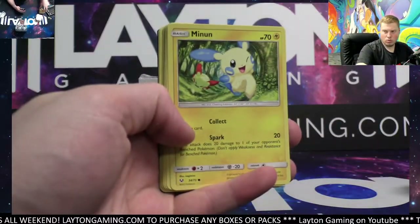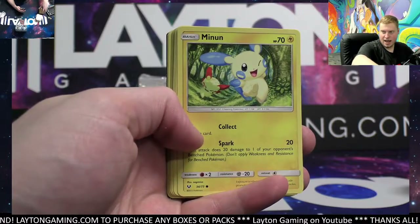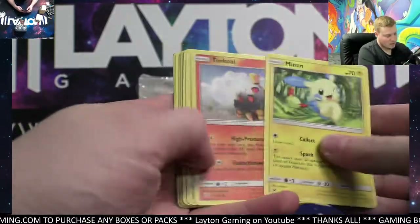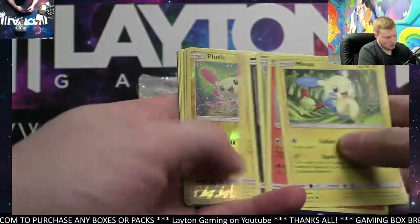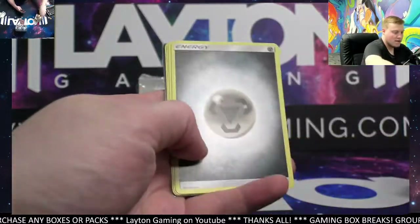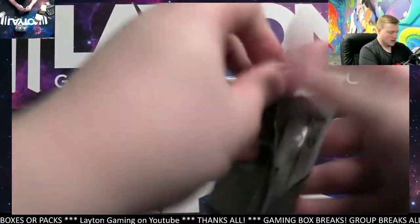I'll let you guys know what's coming up: I've got the rest of this for Nicholas, then Edward, then Justin, then Boston. Current wait time is about 45 minutes, so if you're in there you're within the next 45 minutes. Hollow on Weedle. One more Shining Legends and then Ultra Prism.